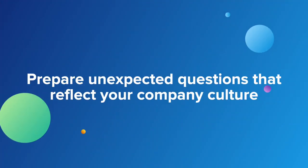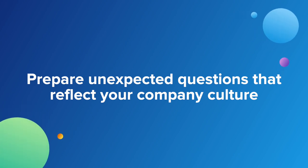Prepare unexpected questions that reflect your company culture. It's easy to get in the habit of using the same tired questions. Avoid these go-to questions like, where do you see yourself in five years? Give candidates a question that surprises them, maybe even tells them a little bit about who you are as a company. Aim for questions that are unexpected to get honest reactions and also potentially gauge their interest in the position and your company.